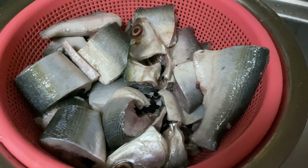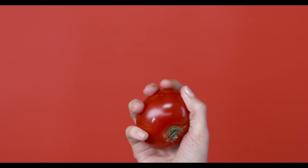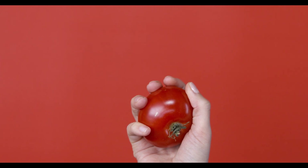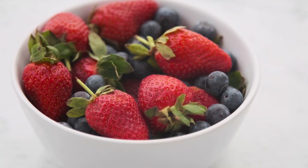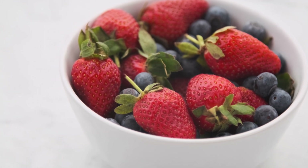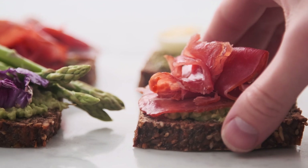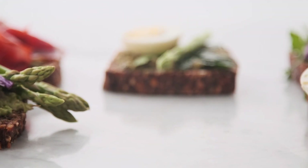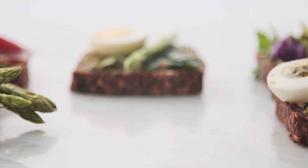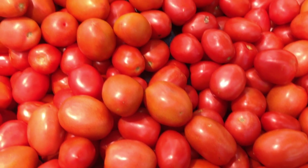2. Omega-3. This is a type of polyunsaturated fatty acid that has been shown to have anti-inflammatory effects and may be beneficial for individuals with diabetes. Omega-3 supplements are typically derived from fish oil, and some studies suggest that they may help reduce triglyceride levels, improve insulin sensitivity, and reduce the risk of cardiovascular disease.